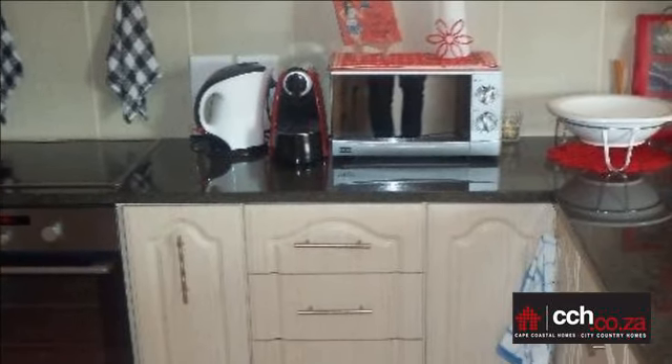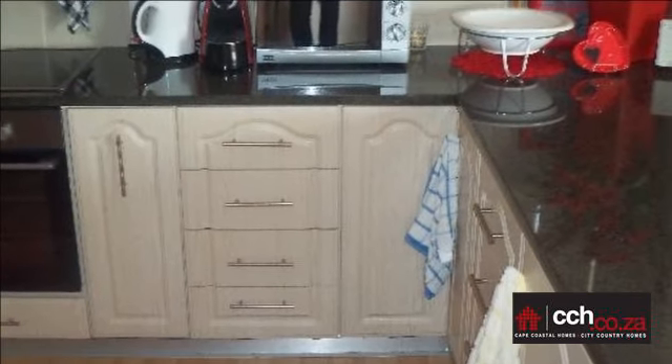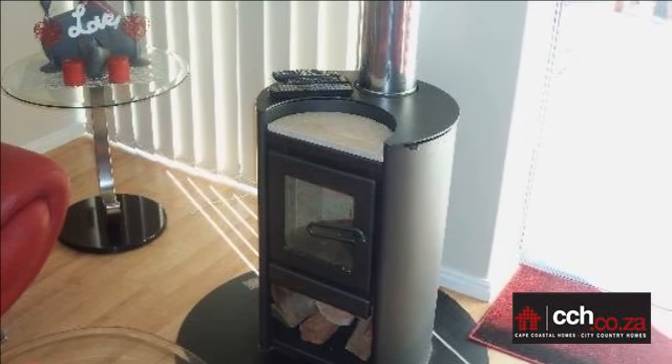Single garage and the driveway is brick paved. Beautiful established garden. The house is in very good condition. For more information on this property or to arrange a viewing, please contact us.